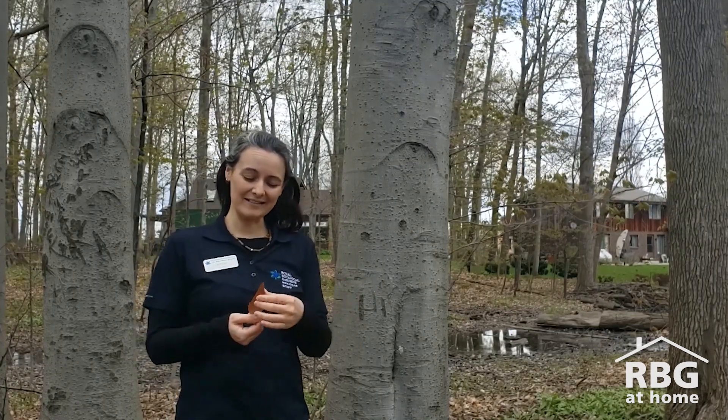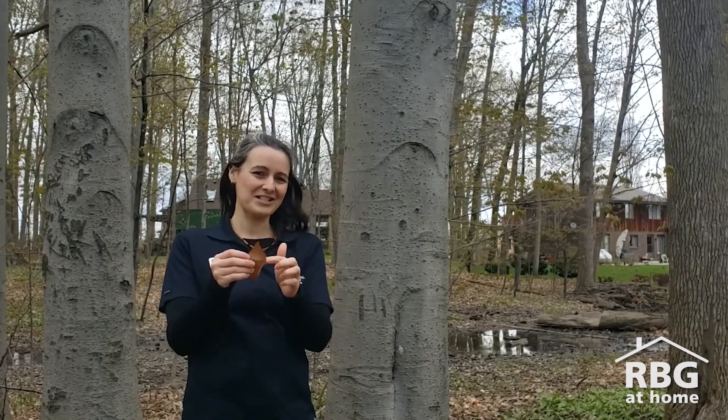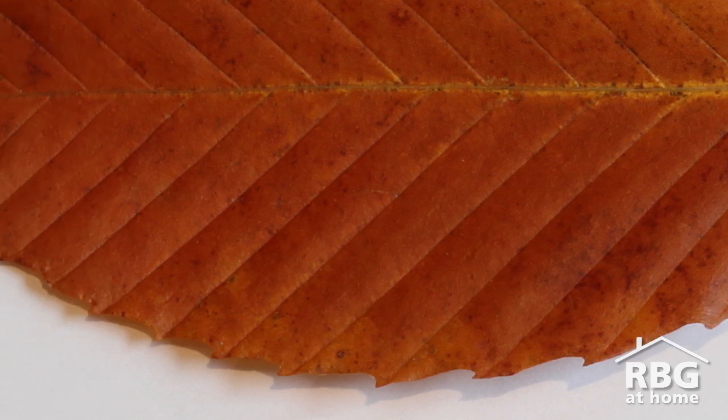I also really like their leaves. They're a pretty simple leaf with nice jagged edges. It's the teeth that make the leaf look jagged. And if you look closely at the leaf, there's a vein that ends in the tip of each tooth — that's particular to beech trees.